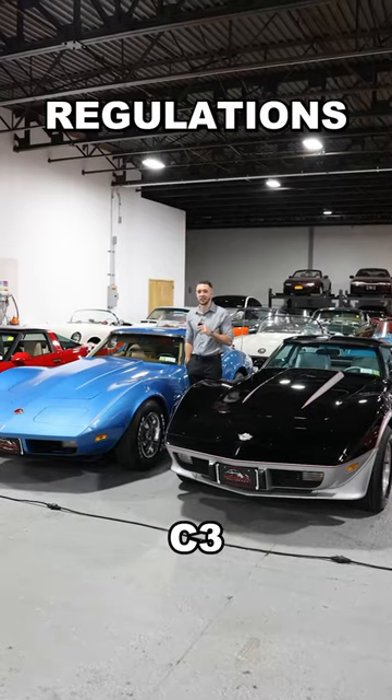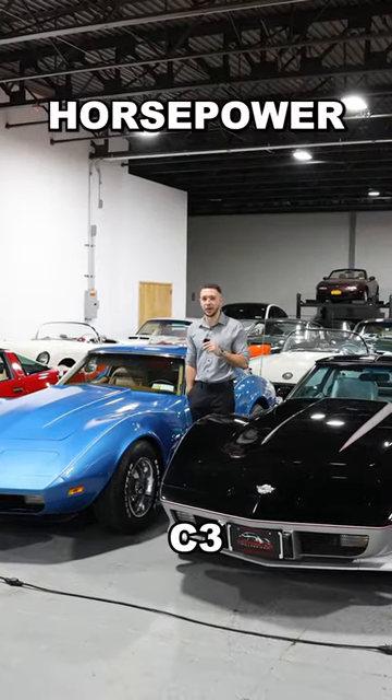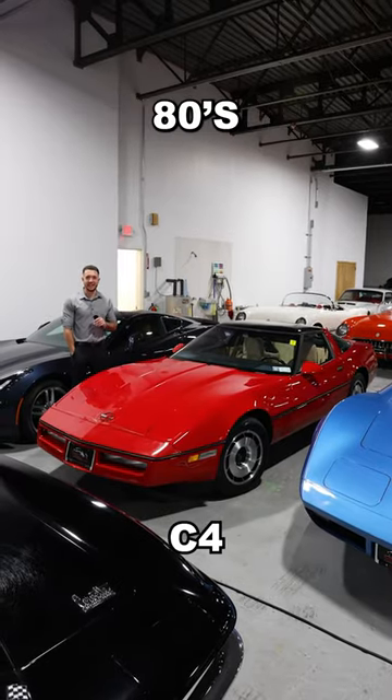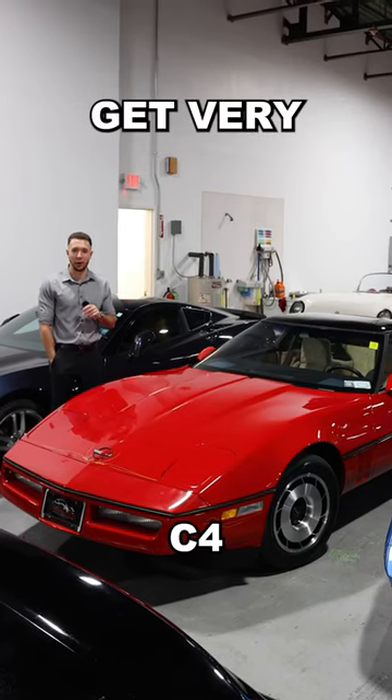Seven years later, the emission regulations hit, and now it has half as many horsepower. This was a sad time for Corvettes. The design started to get very 80s, and the seats started to get very carpeted.